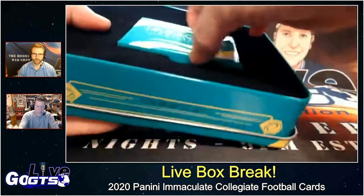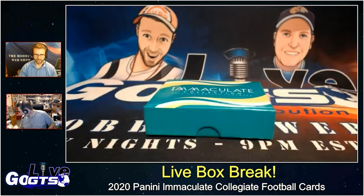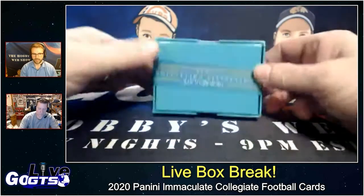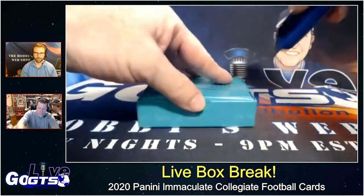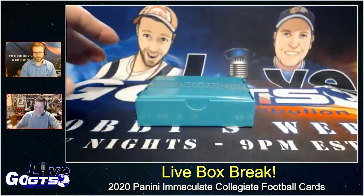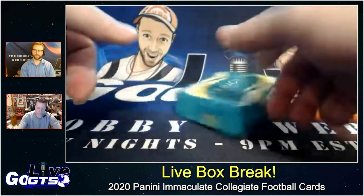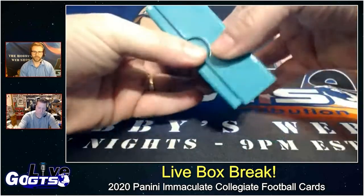Just a reminder while this is getting opened — make sure you go to twitter.com/GTSlive and retweet the appropriate tweets in order to enter to win the hits from the various boxes, as well as have a bonus entry into our extra giveaway, the swag bag from the Panini Industry Summit.